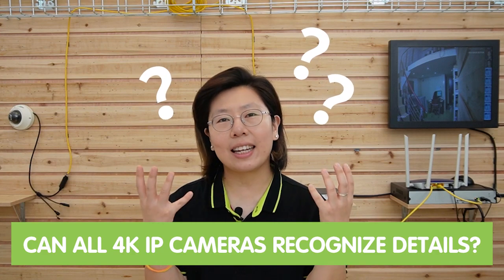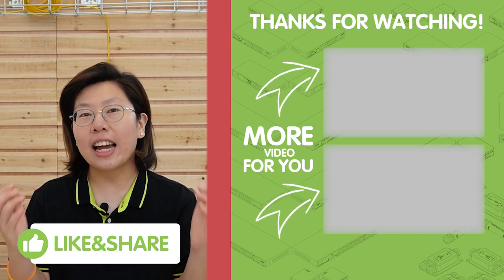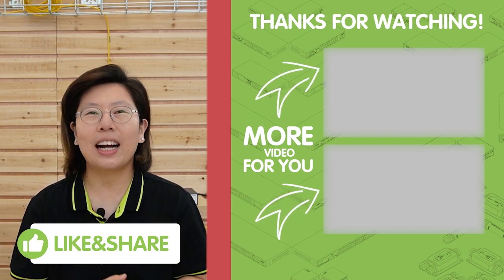So let's get back to the first question: Can all 4K cameras recognize facial detail? Even though 4K cameras can provide a high level of image clarity, the ability to recognize facial details depends on many factors beyond resolution alone — such as the camera sensor, the lens specification, and image processing capability. It will also need advanced algorithms and features tailored for this purpose. So I'm afraid the answer is no. If you have any questions with your system design, please don't hesitate to contact us for professional help — just send us your questions through the link in the description box below, and our team of experts will get back to you as soon as possible.